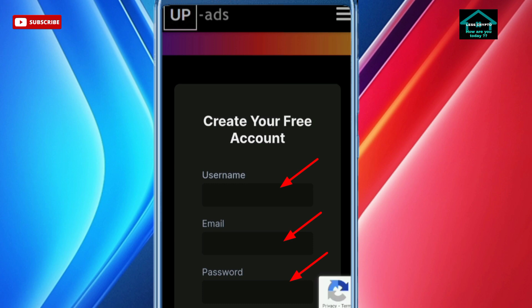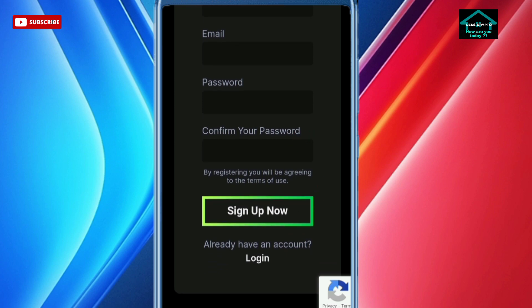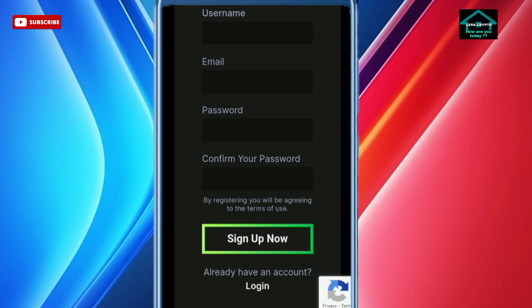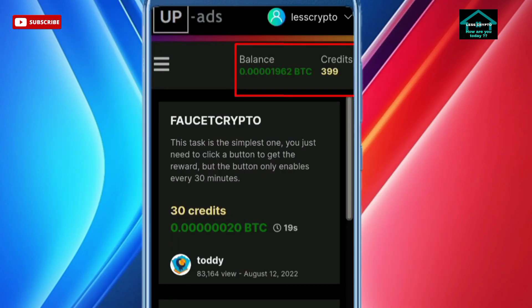To register here it's quite easy: enter your username, active email, and password, then sign up. Next, log in with your active email and password. Once you feel ready, we start — I already have a dashboard. Please log in here. This is the initial view of the Up Ads website, and we will discuss the tasks one by one.